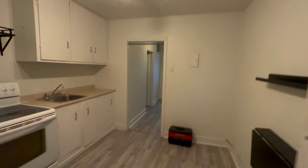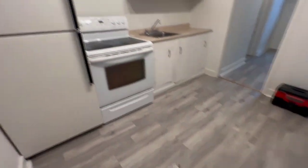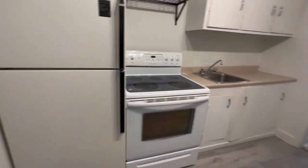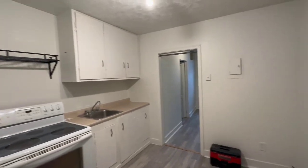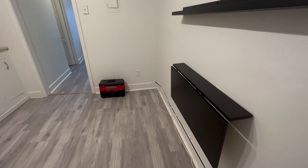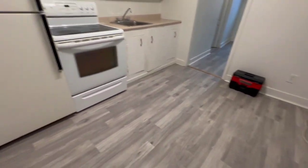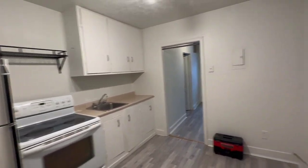Just a quick video to show you our unit for rent at 386 Dell, unit 4. This is a bachelor unit — it is very nice and cozy. You have a little table here that you can pull out, which is perfect for one or two people and gives you a little bit more room in the kitchen area.